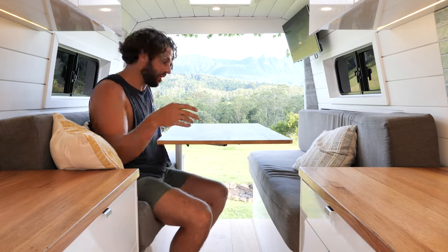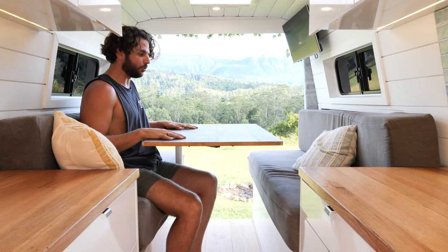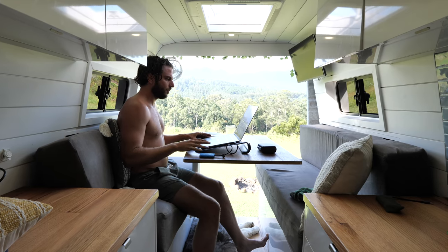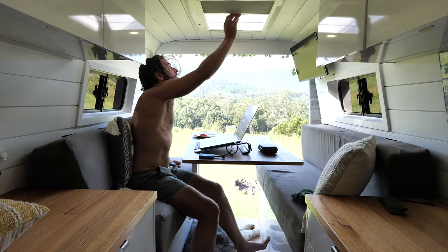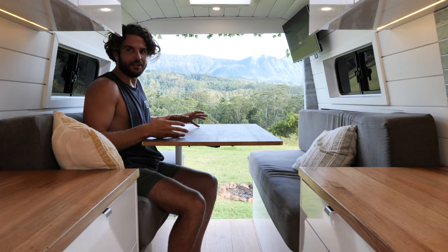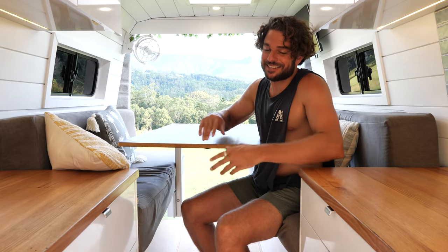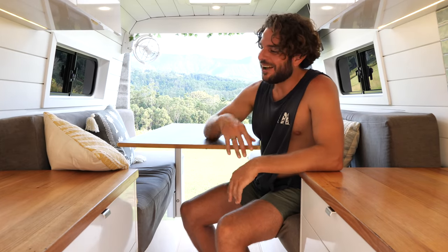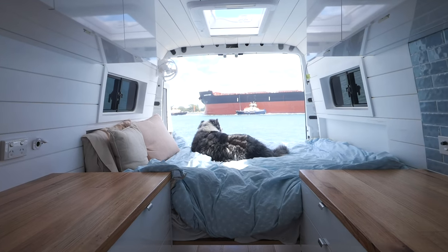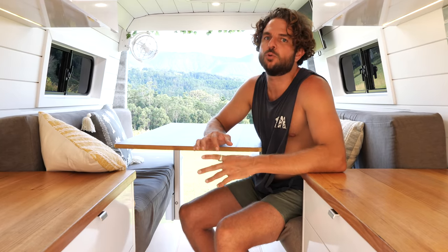Another reason I love it is because I do a lot of video editing and this is my office space - it's a really comfortable desk setup. With the skylight it seems quite bright in here. When I close the skylight and turn off the light it gets dark in here, perfect for video editing, and I can use the TV screen as a second screen to edit. In saying that, I don't actually make the bed into the couch every day - if I know I'm not going to be inside the van for most of the day I just leave it as a bed.